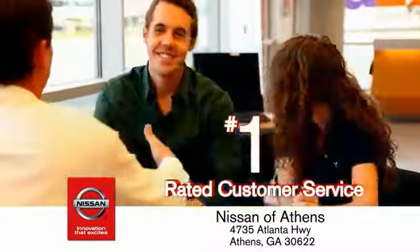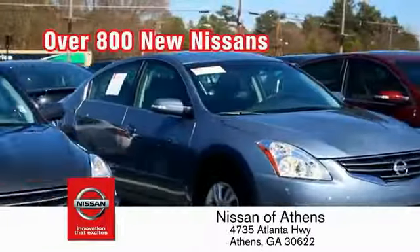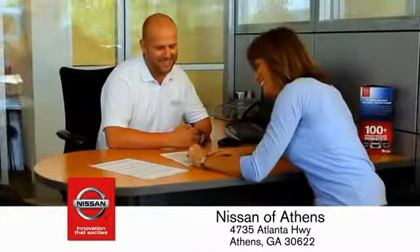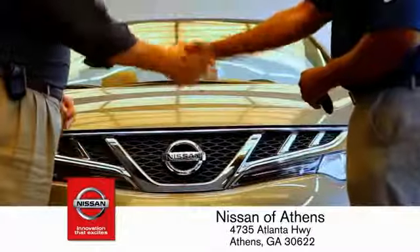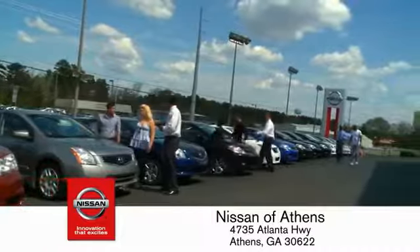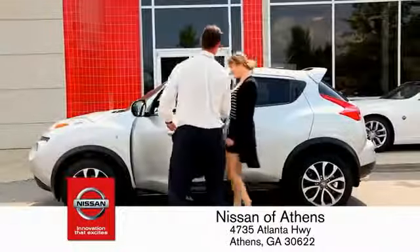Where you'll find our number one rated customer service and bottom line prices on an incredible lineup of new Nissans and a variety of pre-owned vehicles. Every deal backed by our promise to give you an honest quote and the best customer service possible. Plus, if Nissan Avanti doesn't have the vehicle you want in stock, we'll find it and deliver it right to your door.